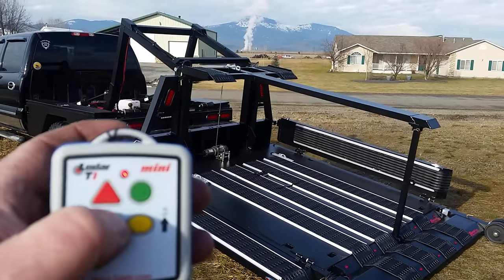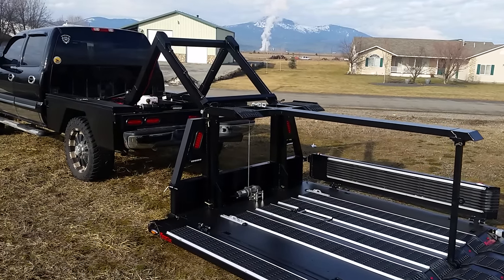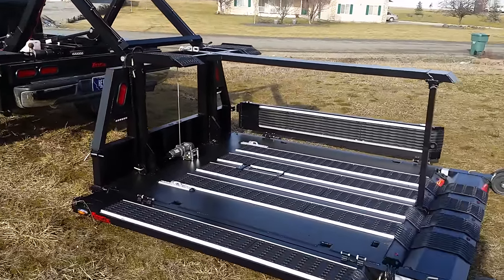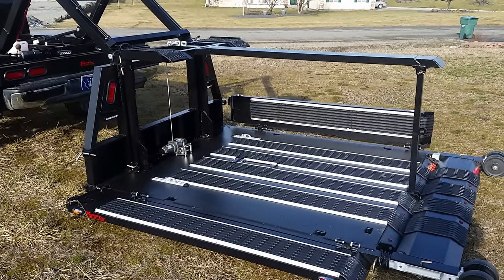Simple one-button operation allows you to put the deck on the ground in less than 30 seconds, thanks to Lodar and our wireless remote. Just like that, you're ready to load your sleds, tie them down, and do all the work on the ground. No climbing onto the truck, no risk of hurting yourself getting on and off the truck.